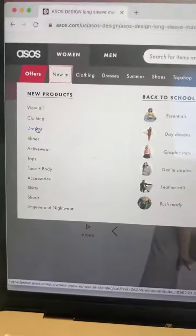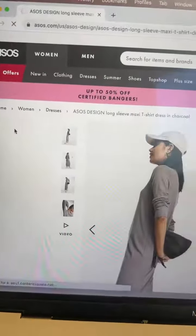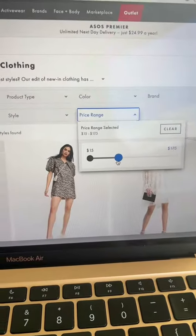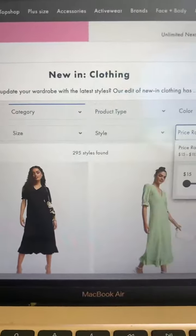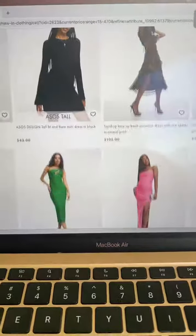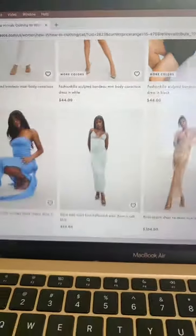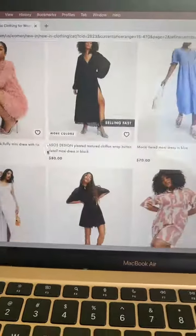The trick on ASOS is to be very specific about what you're looking for. So if you want dresses, I like to go to New In, click on dresses, and then I always like to go to price range and lower that because I'm not spending that much money. You can also sort by body fit, length, size — all of this. I just never want to gatekeep ASOS. As much as I love having these really cool unique dresses to myself, they have such good stuff. And if you like to dress modestly, there are so many options. And since modesty is a spectrum, there's really something here for everybody.